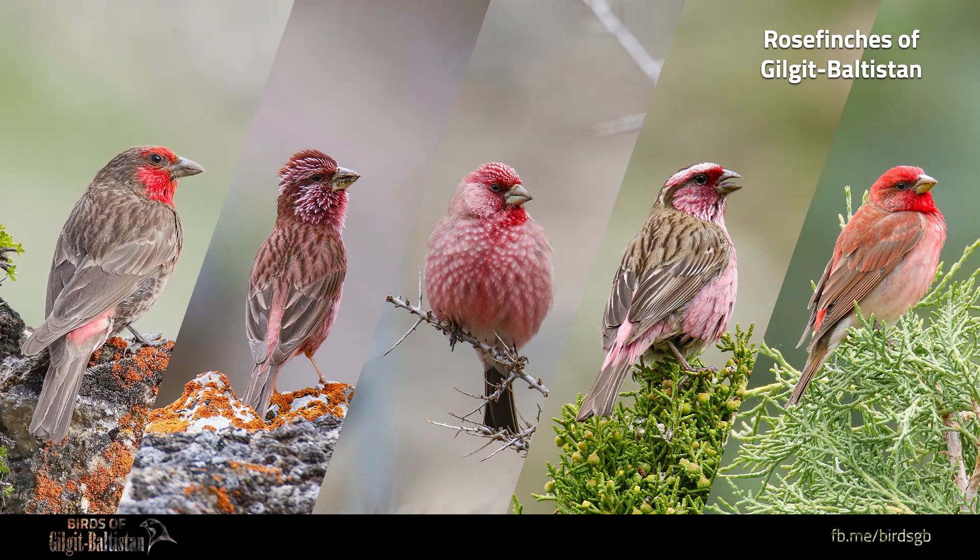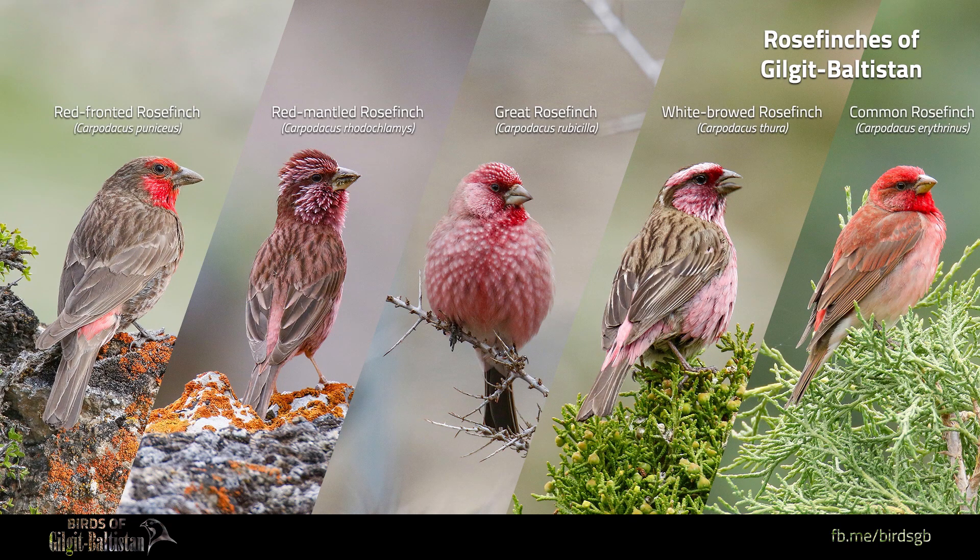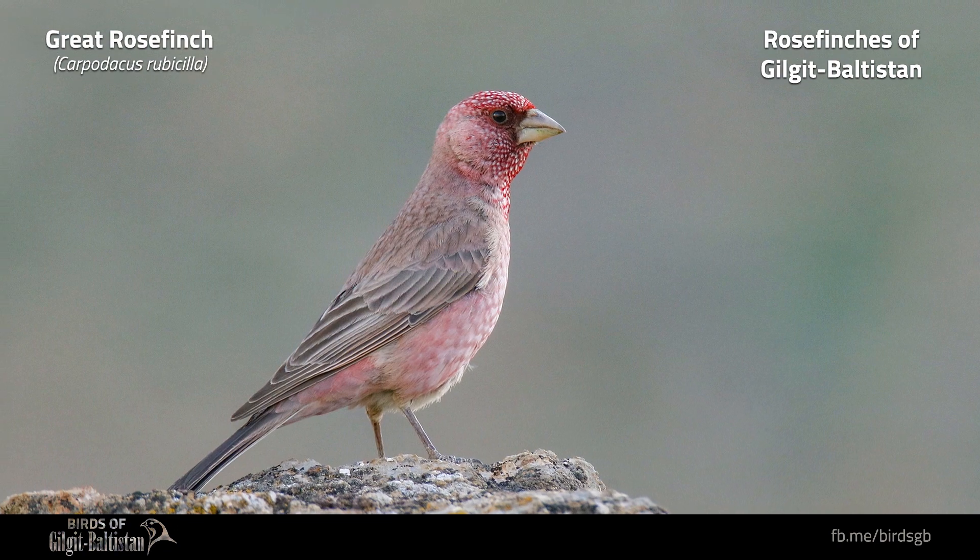Though the genus is constantly being modified, about 25 species are currently included in this family. From the six species found in Pakistan, five are commonly observed in Gilgit Baltistan. These are the Great, Red-mantled, Himalayan White-browed, Red-fronted, and Common Rose Finch.